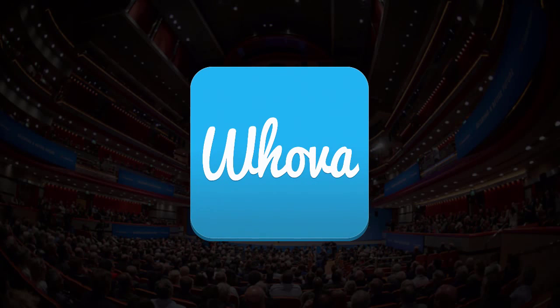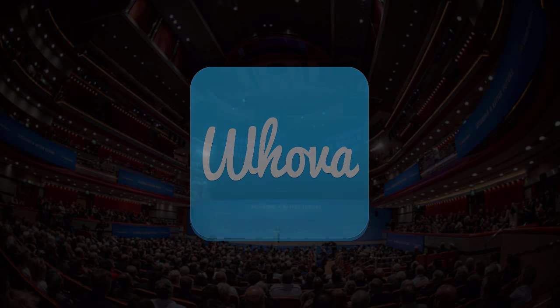We know how hard it is to attract sponsors, but also how important it is to give your sponsors the proper recognition. That's why we're here to help — we have been helping. We may have just not gotten to you yet.